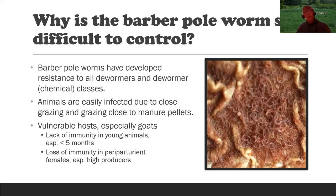It's become more difficult to control the barber pole worm because it has developed resistance to all dewormers and all dewormer chemical classes. Sheep and goats are easily infected because they graze very close to the ground and very close to their manure pellets. Young animals under five months of age have no immunity to these parasites. In mature animals, the pregnant and lactating female suffers a temporary loss of immunity around the time of birthing — about two weeks before through eight weeks after parturition. Her egg count goes way up, becoming a source of infection for the lambs and kids that will graze those pastures.